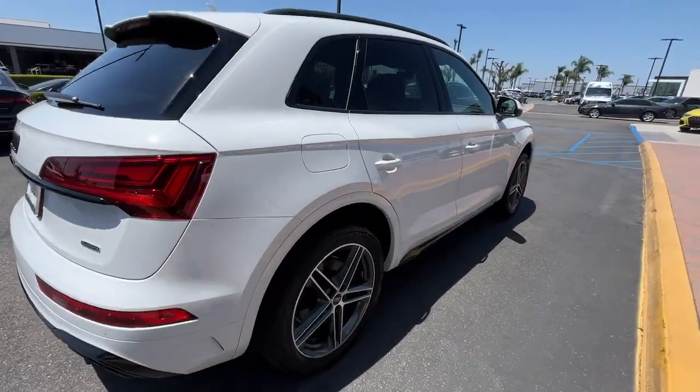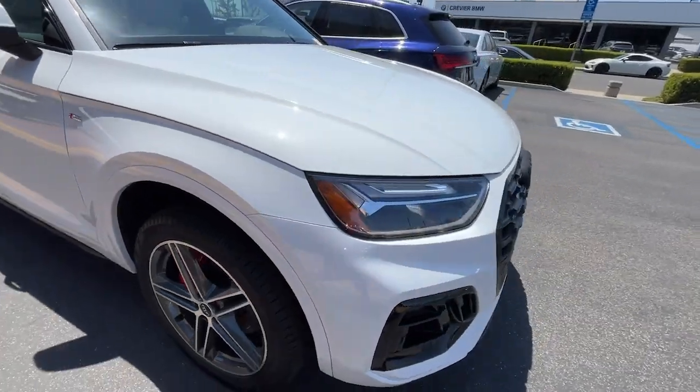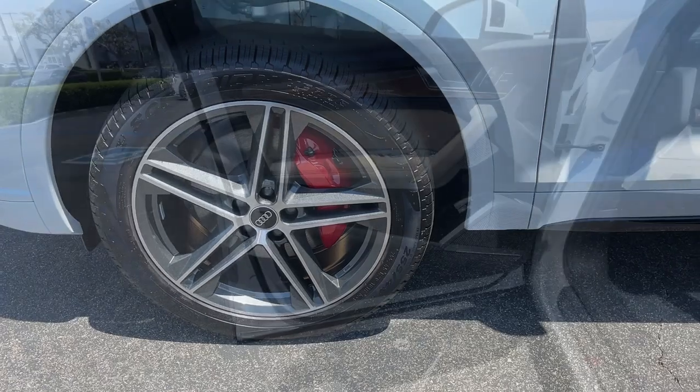These are just some of the great options this vehicle comes with: heated steering wheel, keyless entry, backup camera, power passenger seat, wood grain interior trim, and power lift gate.